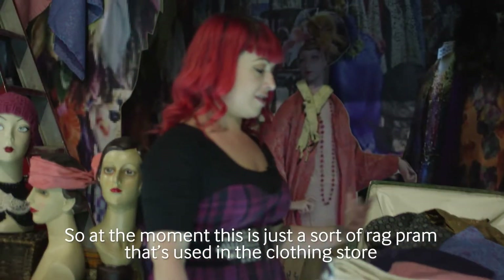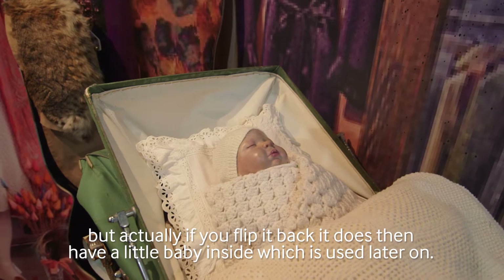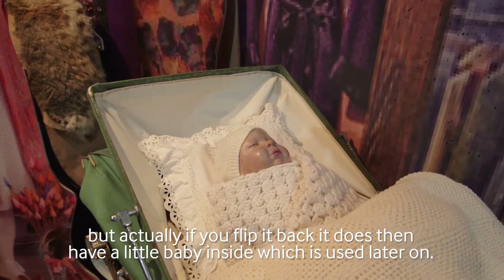At the moment this is just a sort of rag pram that's used in the clothing store, but actually if you flip it back it does then have a little baby inside which is used later on.